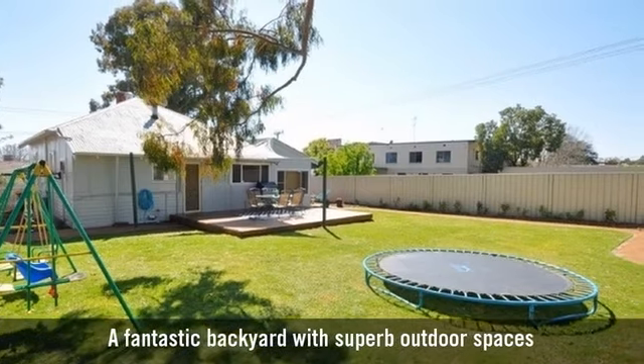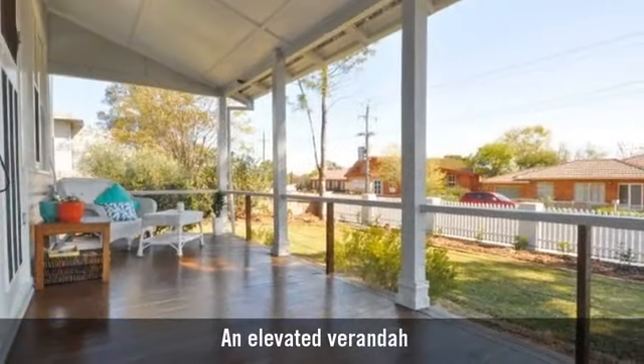A fantastic backyard with superb outdoor spaces and an elevated veranda.